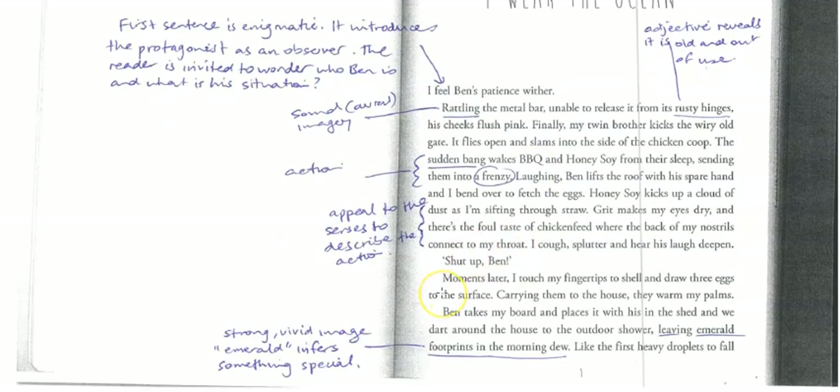Coming down here, we've got some imagery that gives a real sense of what it's like in the chook pen. 'Honey Soy kicks up a cloud of dust as I'm sifting through the straw.' We've got all this tactile imagery — we can feel it, see it, and appreciate the dust and the grit and the smells coming from the chicken coop. 'Grit makes my eyes dry.' There's also 'a foul taste of chicken food' — the smell is so overpowering you can almost taste it. That's a really clever way of establishing setting.